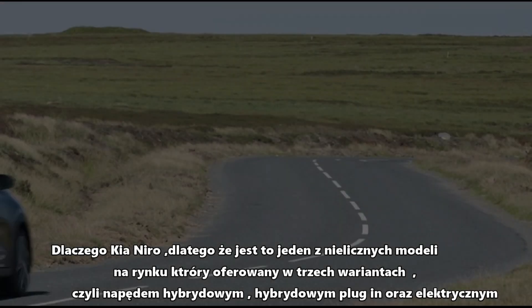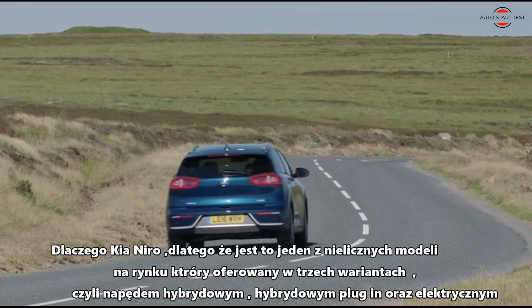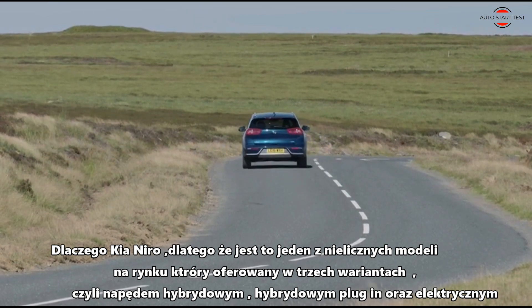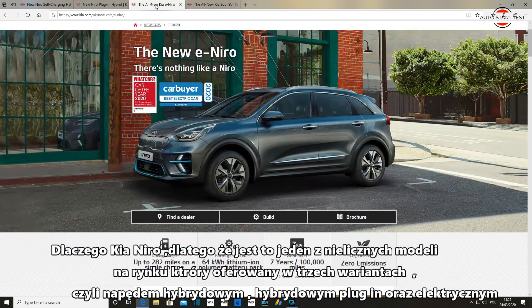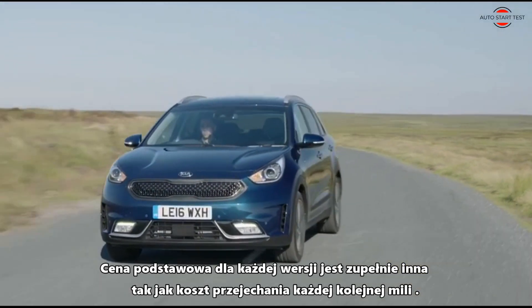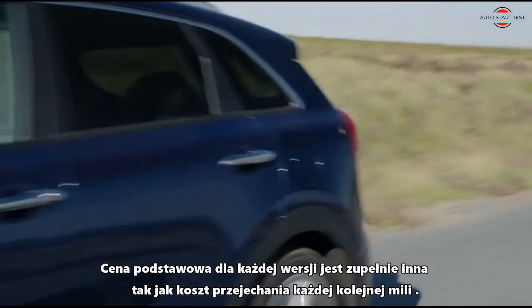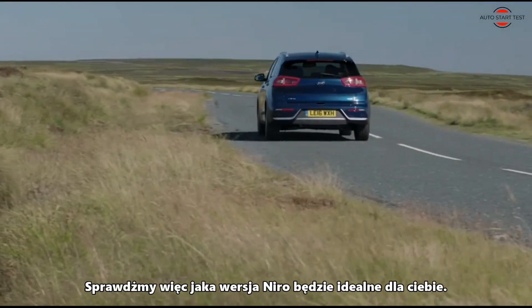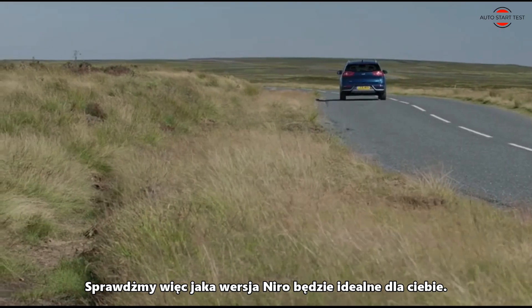Why Kia Niro? Just because it is one of few models on the market that is offered in three drive variants: hybrid, hybrid plug-in and fully electric. The base price for each version is quite different, as is the cost of travelling each subsequent mile. Let's check which version of the Niro will be perfect for you.